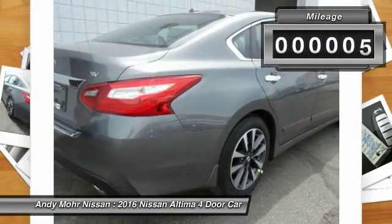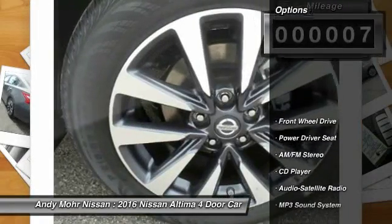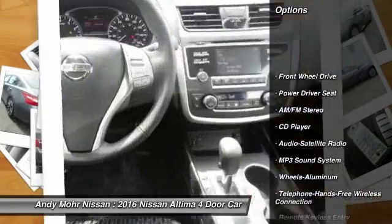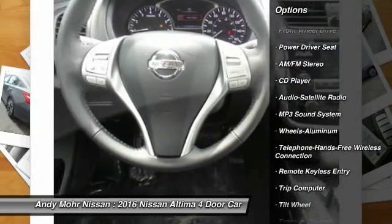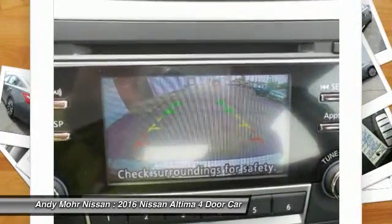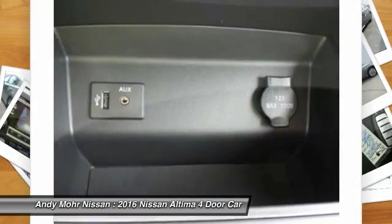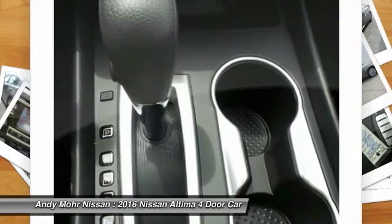This vehicle has less than 100 miles. Here are some of this vehicle's great options: traction control, anti-lock braking system, Bluetooth wireless data link for hands-free phone, power steering, air conditioning, cruise control, aluminum wheels, FWD, AM FM stereo radio, rear defrost.